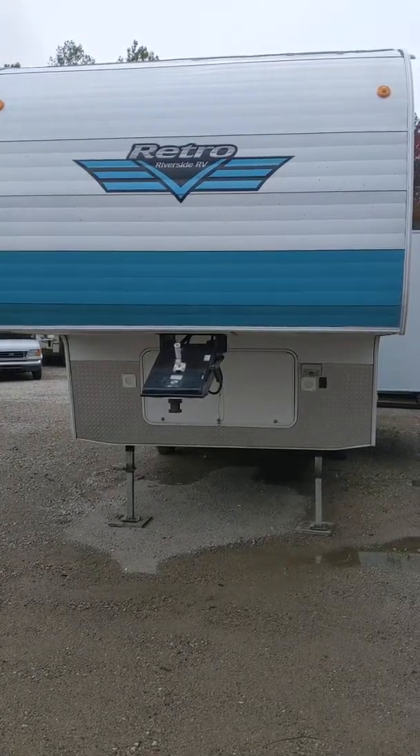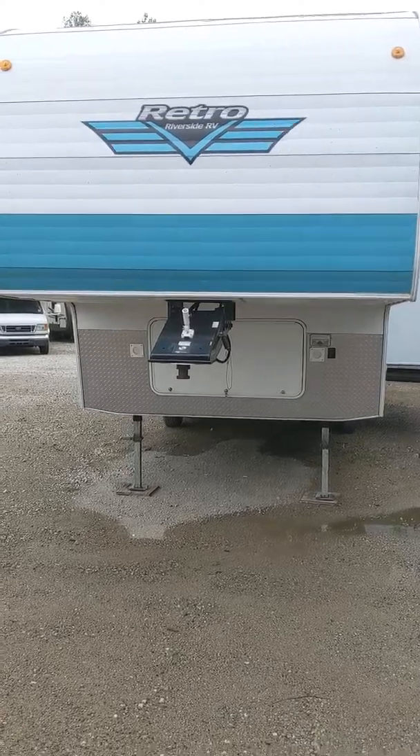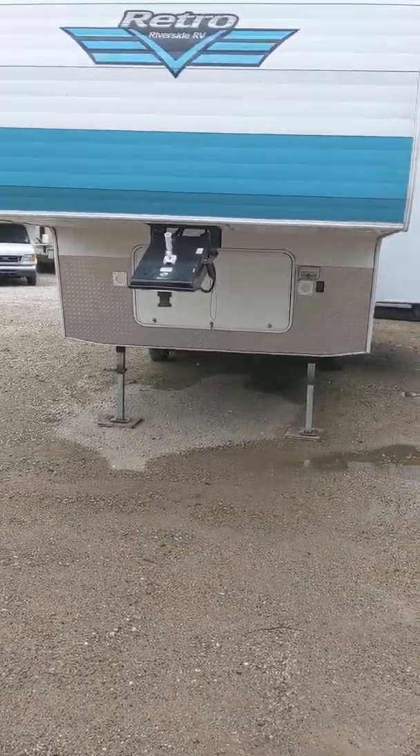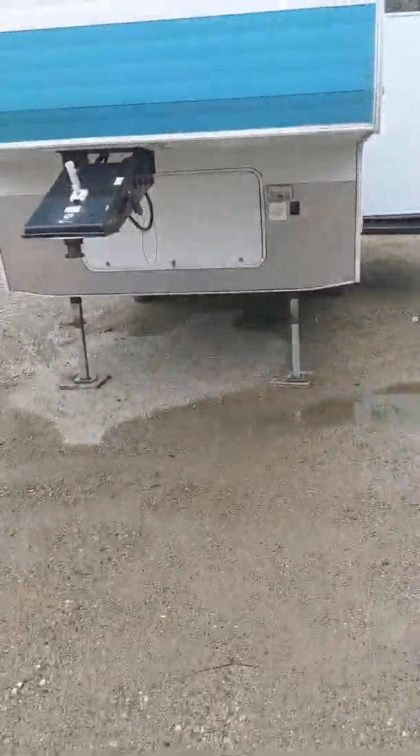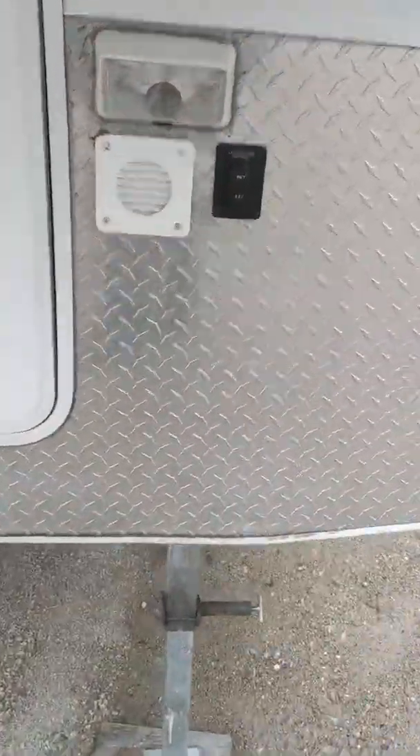Here we have the Retro Riverside RV — it's a fifth wheel. This is a used unit that came in to us; I wanted to show one of the used units here.